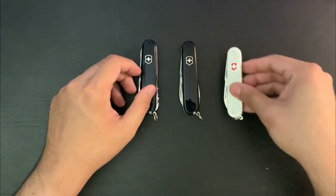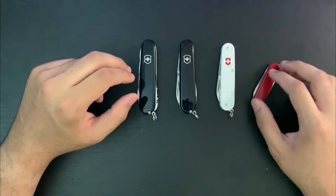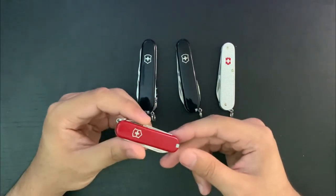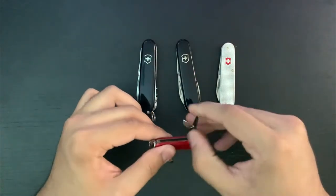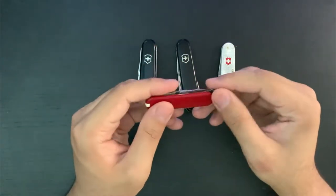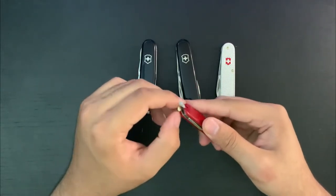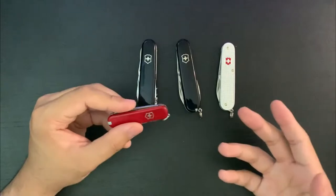Now for Swiss Army knives — these are pretty common. I have 91mm, 84mm, and 58mm models: the Climber, Tinker, Alox Cadet, and the Classic SD. The Classic SD is about 17 dollars — you see these everywhere, and you can get them even cheaper on eBay. It's a keychain-size knife and wouldn't be your main folder. You get a nail file, flathead, little blade, scissors, and Victorinox scissors are the best in multi-tools — not even close to anything else.